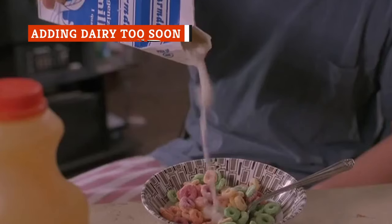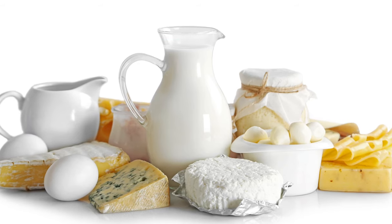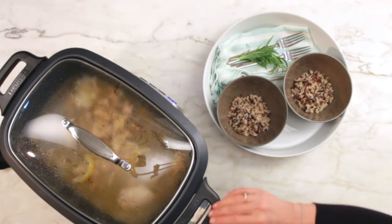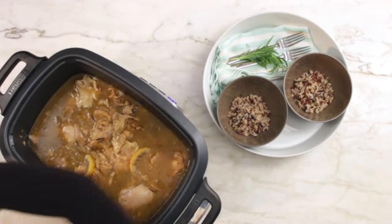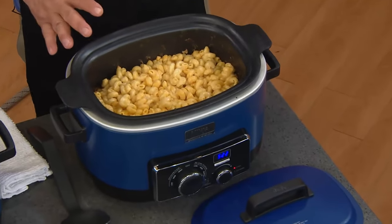Dairy products don't do well warm, and the slow cooker is no exception. If you add ingredients like milk, cheese, cream, sour cream, or cream cheese too early in the cooking process, you'll have a curdled, disgusting mess at the end. To save your dish without sacrificing the creamy flavor you love, cook it without any dairy and then add those ingredients in during the last half hour, cooking them just long enough for them to melt and blend properly into the dish.